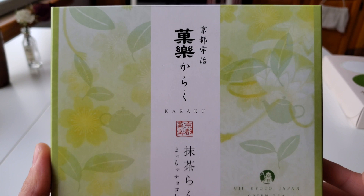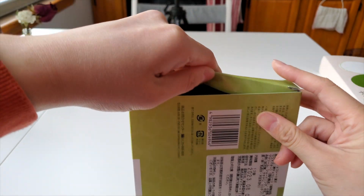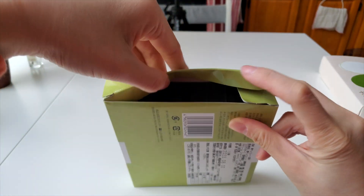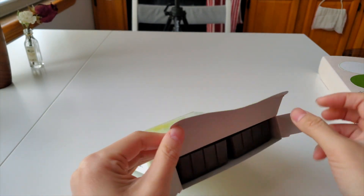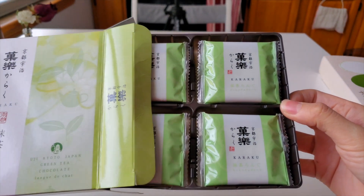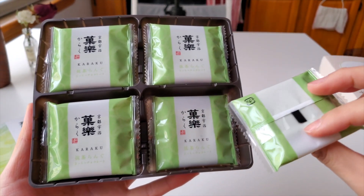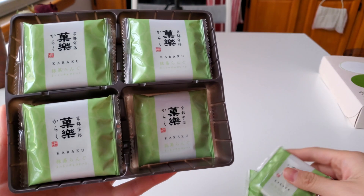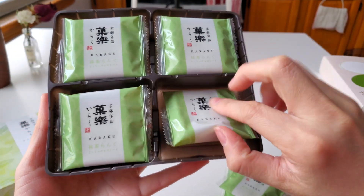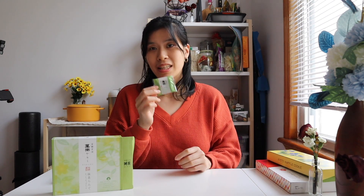It's definitely not as creamy as I would like it to be, so it's not at the top of my list. And now we also have the Uji Kyoto green tea chocolate. They're individually packed — there are about 12 in here. Nice packaging, very clean and green, definitely emphasizing the matcha.